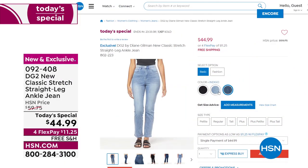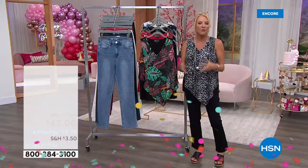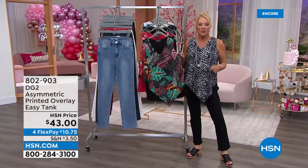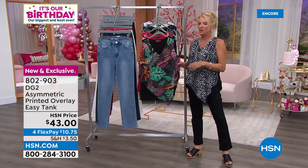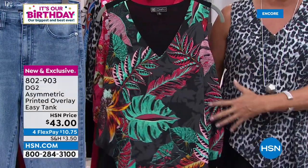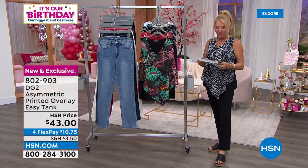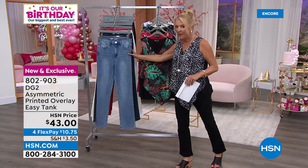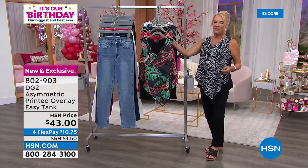To shop the easiest way and get to the front of the line, go to HSN.com — a couple clicks and you've got the length, color, and size you want. They're very busy for today's special. Bonus buy: if you buy a pair of today's special jeans — even one pair — you can get as many new easy tanks as you'd like at 40% off. Instead of the regular $43, you'll spend about $25.80.